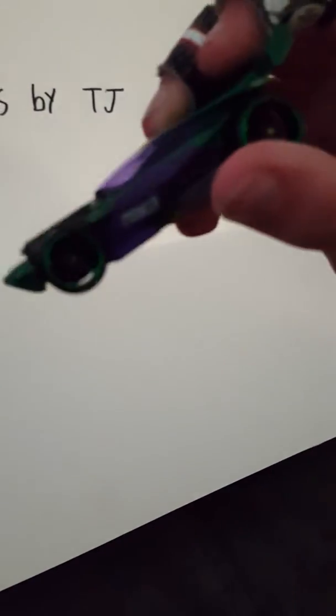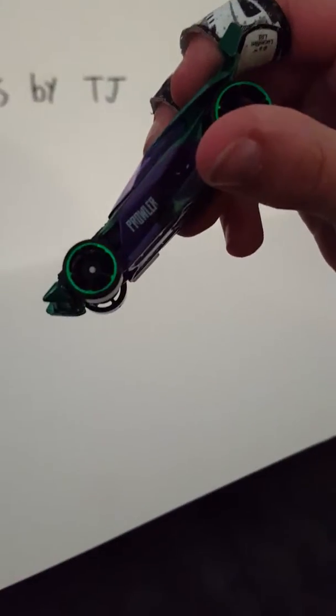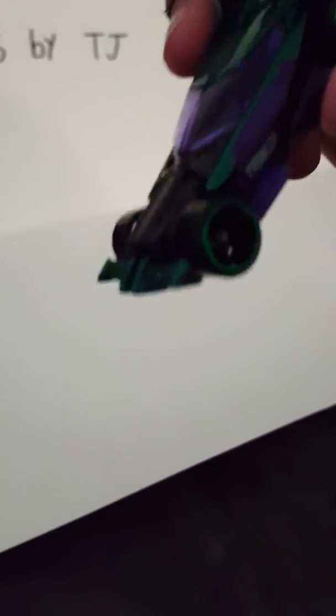Here he is. He says Prowler in white — I'm not sure if you can see that. There you go. He's got green tires, dark green — the windshield's purple. He's dark green and the front's black.